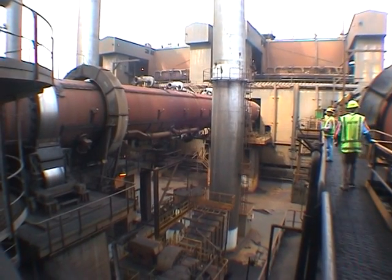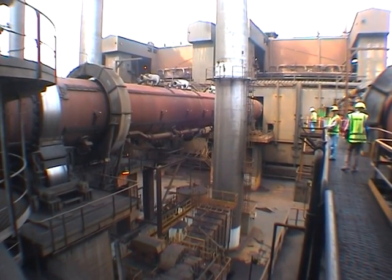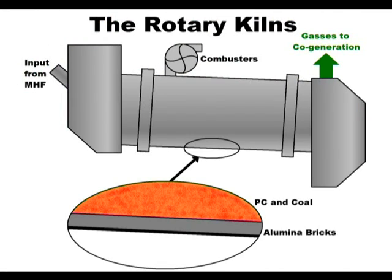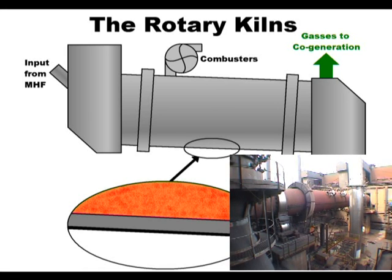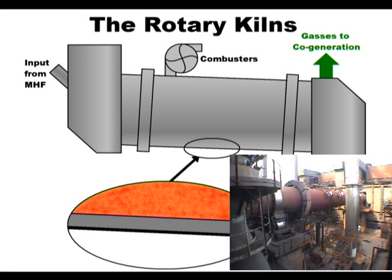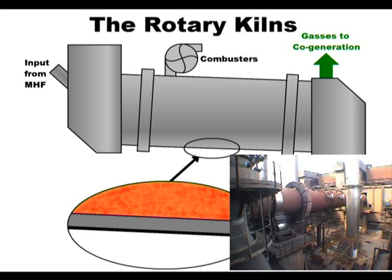The output from the multi-hearth furnace is transferred to one of four rotary kilns. They are 65 metres long and 4.6 metres in diameter. The inside of the kiln is layered with alumina bricks to a depth of 230 millimetres in order to withstand the intense heat. The kiln is set at a 1.5 degree decline and rotates once every 2 minutes to keep the primary concentrate moving.